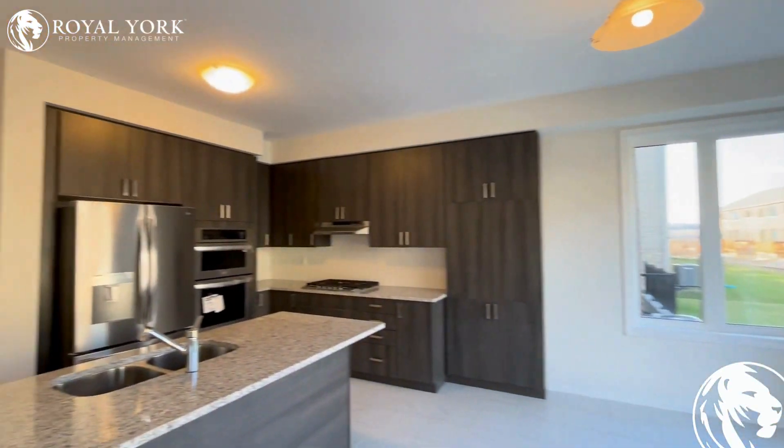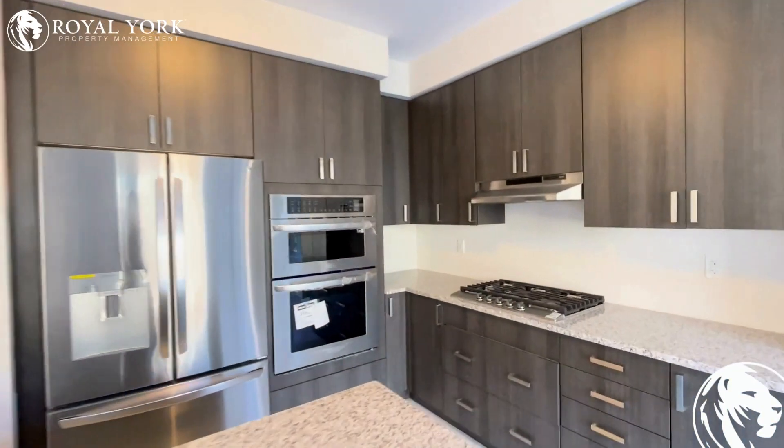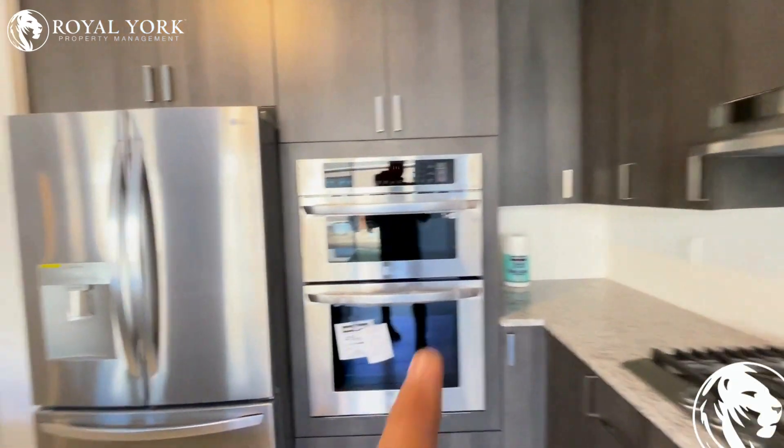Here is the kitchen, with brand new appliances.